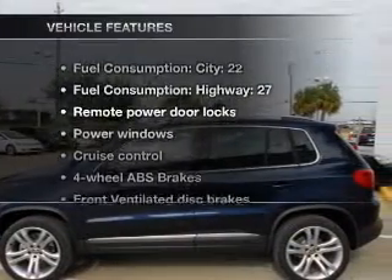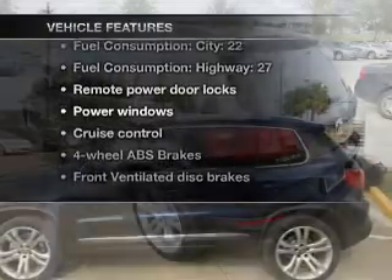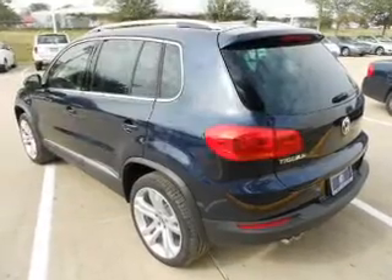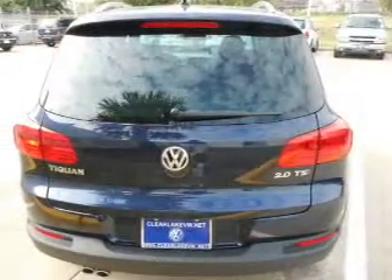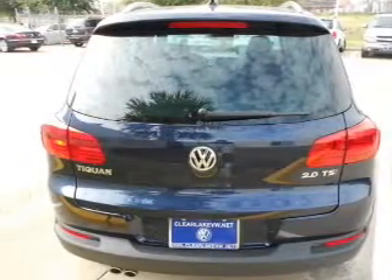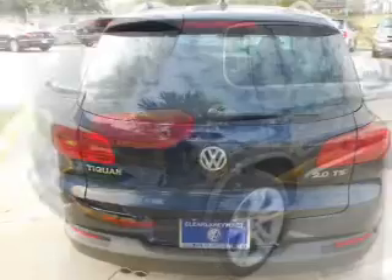And with these notable features, you won't want to miss out on the opportunity to own this amazing ride. Power door locks, power windows, power steering, cruise control, power mirrors, an alarm system, and an AM-FM stereo with an MP3 player.